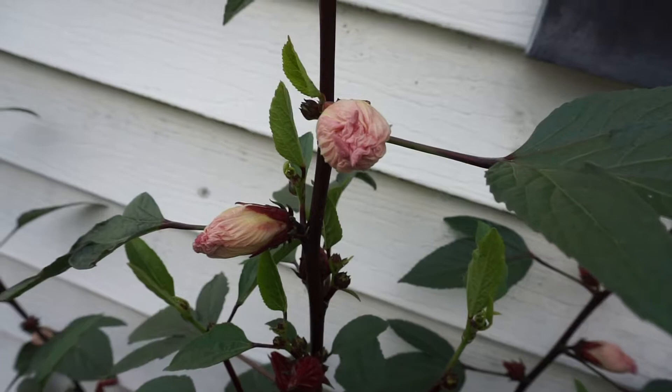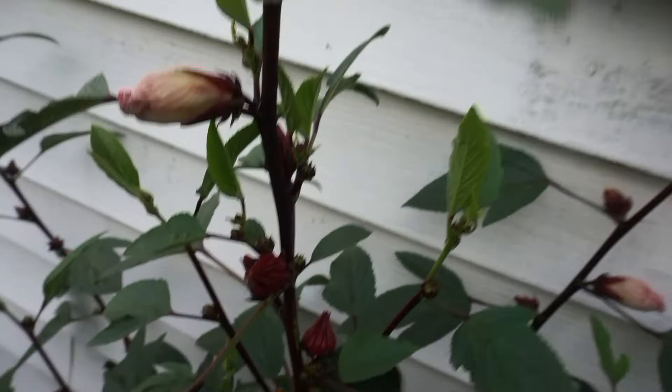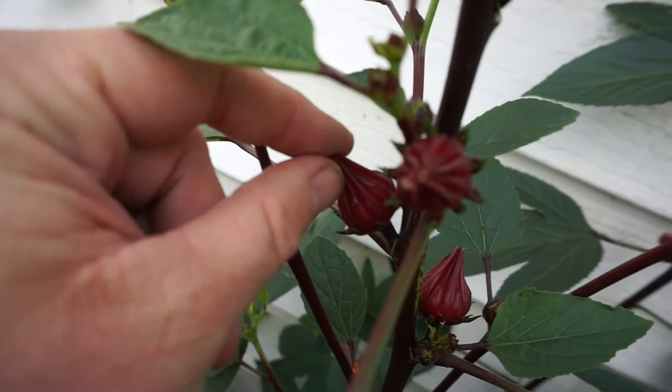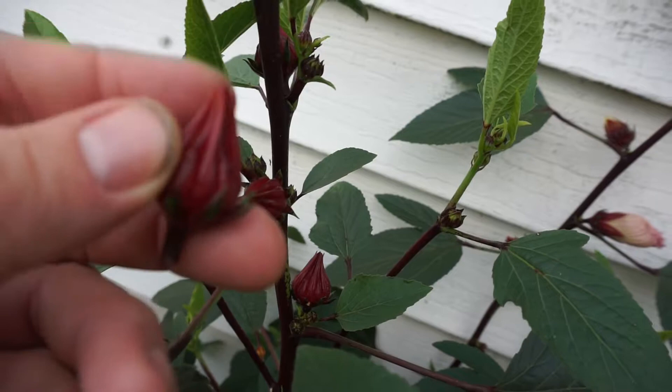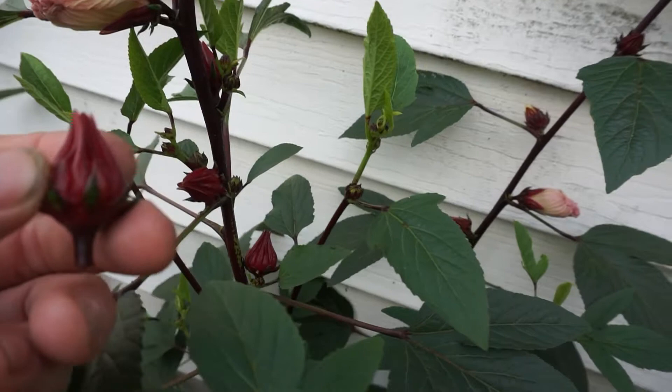These flowers bloom early and only bloom for one day, and that is it. They're already closed up as it's towards the afternoon/evening time frame. After the plant flowers, what you see here are little calyxes, and inside is a seed that's trying to develop.